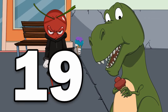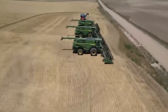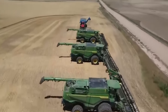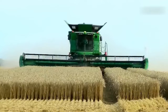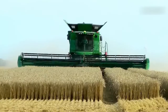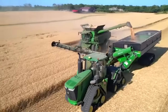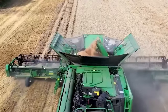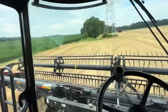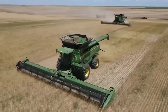Number 19: Wheat Harvest. The combine harvester, often referred to simply as combine, is a really important agricultural machine that revolutionized the way crops are harvested. This piece of farm equipment plays a pivotal role in modern agriculture by automating the process of harvesting, threshing, and cleaning grain crops like wheat, corn, and soybeans — and without it, the process of harvesting crops is extremely laborious and slow.